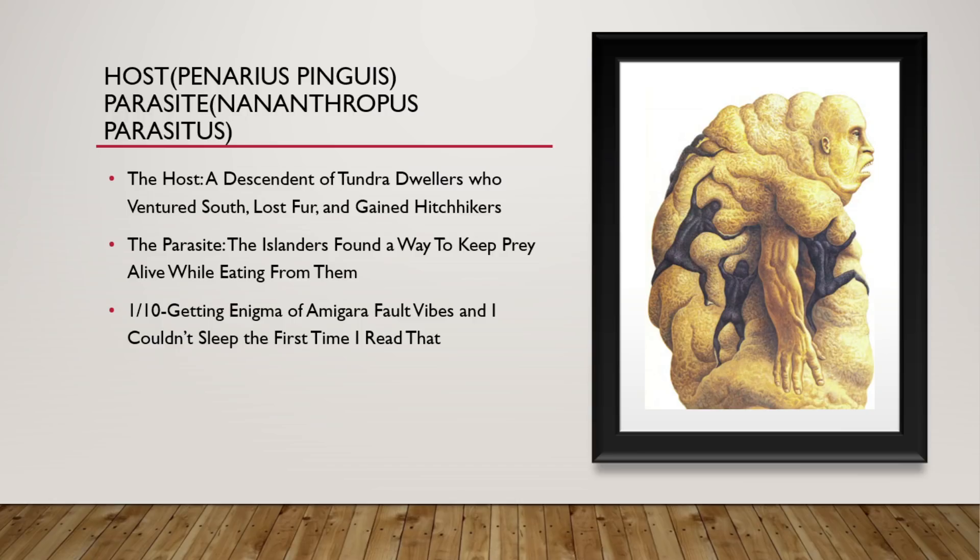Now we have the Host and the Parasite — you can't really have one without the other. The Host is a descendant of tundra dwellers who ventured south and lost their fur. The Parasite are descendants of the Islanders. Instead of being feral chihuahua people that attacked and brutally murdered their prey, they found a way to keep their prey alive while they fed off of them — and the way they did that was to become parasites. 1 out of 10. I'm getting Enigma of Amigara Fault vibes, and I couldn't sleep the first time I read that.